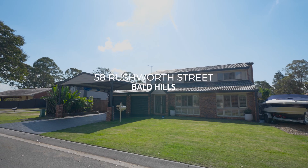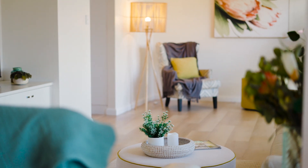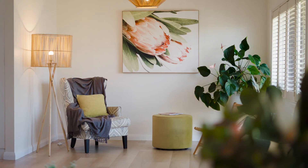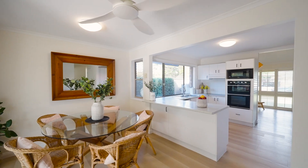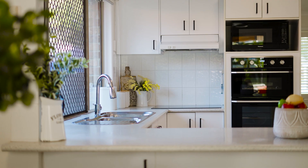Welcome to this wonderful new property listing in Bald Hills. It's such an honour to put this house to the market and you'll see why as you wander through the expansive living areas, modern kitchen and wonderful spaces on this lower level.